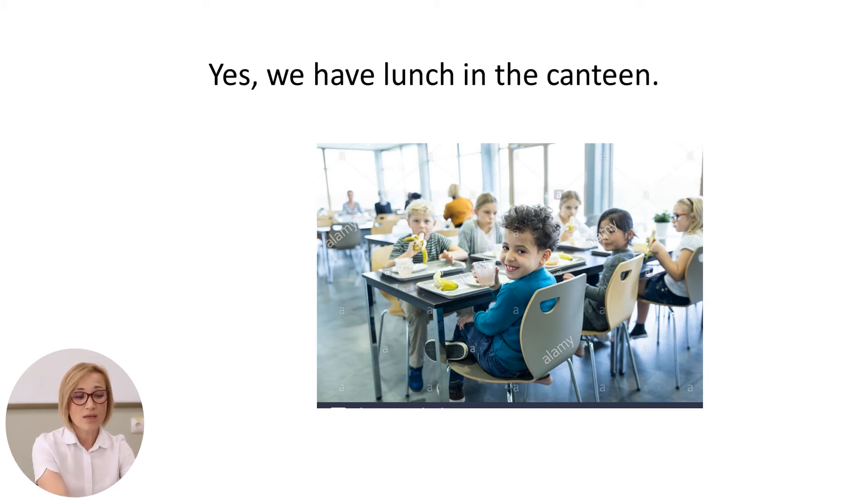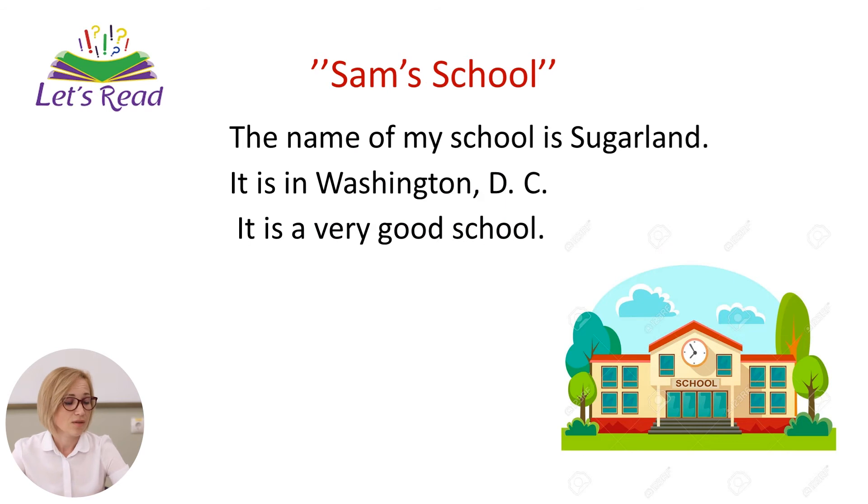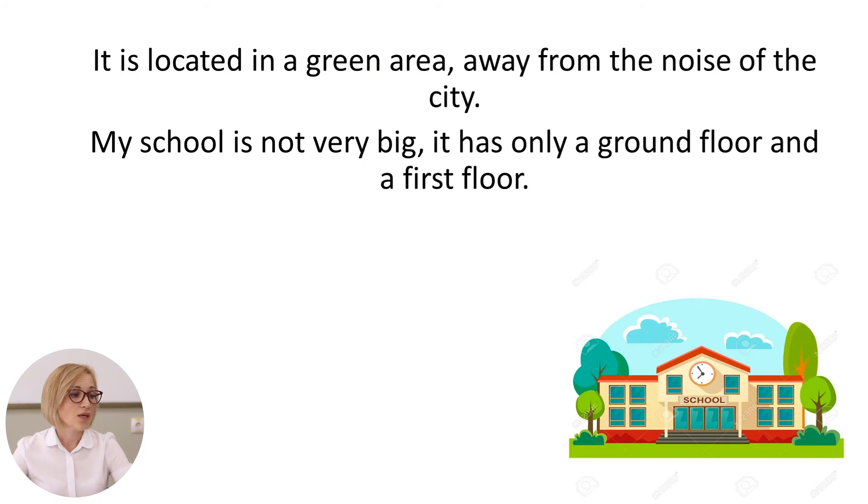Now, let's read the text about Sam's school and say if you like his school. Let's begin reading. The name of my school is Sugarland. It is in Washington, D.C. It is a very good school. It is located in a green area away from the noise of the city.